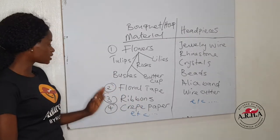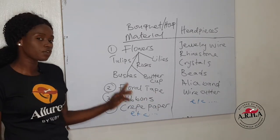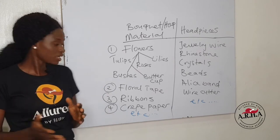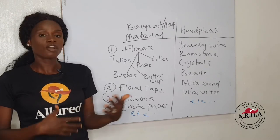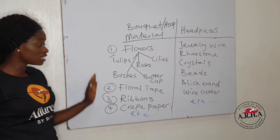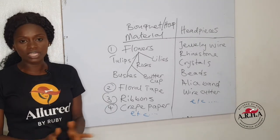The second thing you need is your floral tape. You're going to need it to wrap your stem. It's floral tape because it has a natural green effect which is unique to flowers. The third thing you need is ribbons — any type of ribbon in the color you want. And of course you need your crepe paper for wrapping. This list is inexhaustible; I'm just giving you the basics so you have an idea of what it takes for bridal bouquet making.